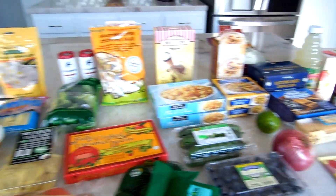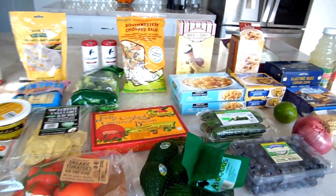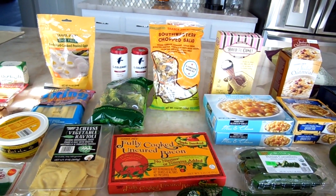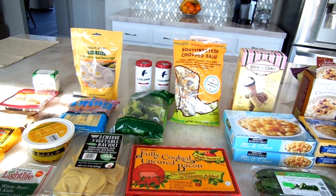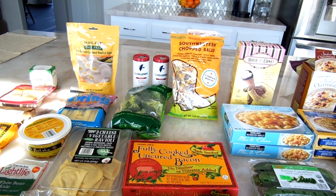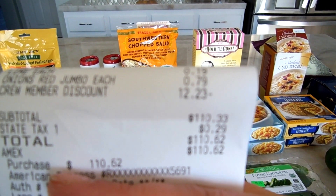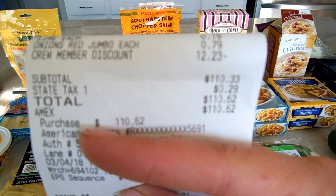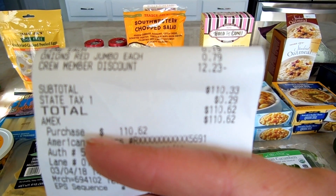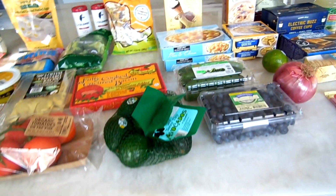Here's the final look of everything I bought. I spent a total of $110.62, but that was after my employee discount of $12.23. So the original total was about $124 — which is not bad for how much food I got.